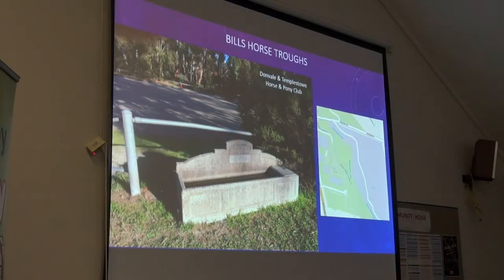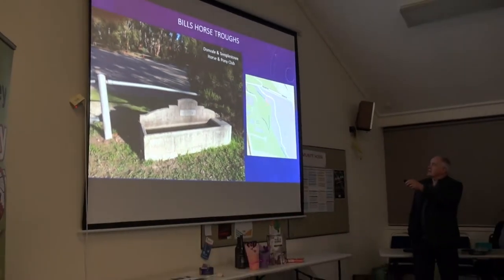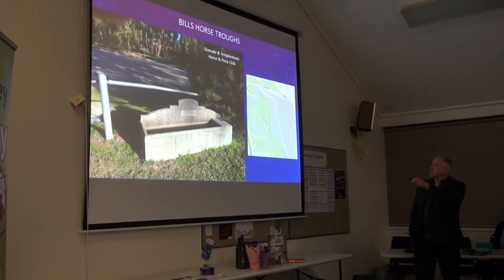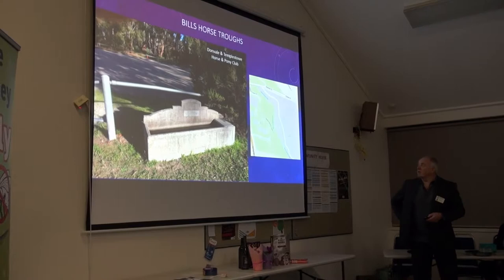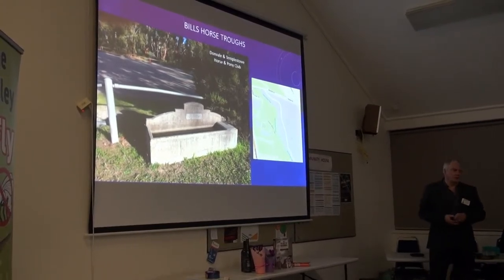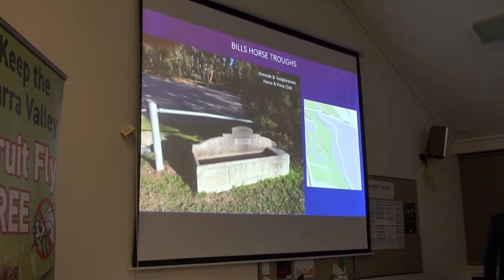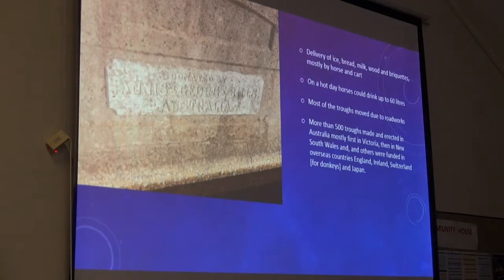I went for a walk on Mullum Creek trail between Reynolds Road and Tyndall Road, Donvale there. And you come to the end and there's the Donvale and Templestowe Horse Club. I just took this photo of this trough — I've seen them before. They're the Bills Horse Troughs that most people have seen when they're driving in country towns, with flowers in them or something. And that's just a close up. Donated by Annis and George Bills.